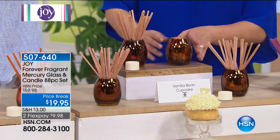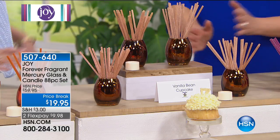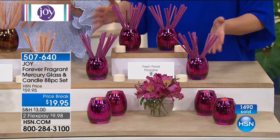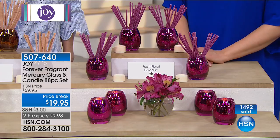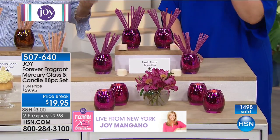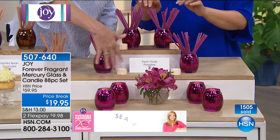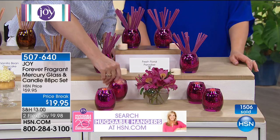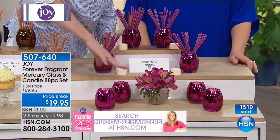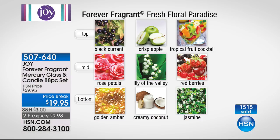The vanilla bean cupcake is in the lead right now — everybody wants it, and it does come with that beautiful amber color. Then, finally, one we rarely see in stock but it's a favorite: the Fresh Floral Paradise in this beautiful fuchsia color. Look at how beautiful these orchids are — you could create a gorgeous decorative assemblage with your flicker candles and flowers. The sticks have top notes of black currant and tropical fruit cocktail, then rose petals, red berries, golden amber, and coconut.